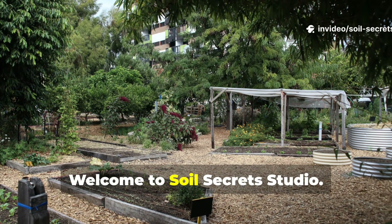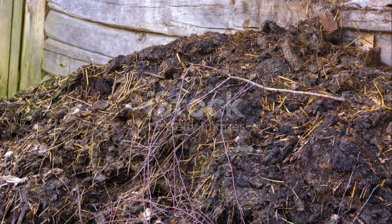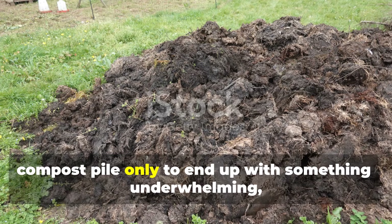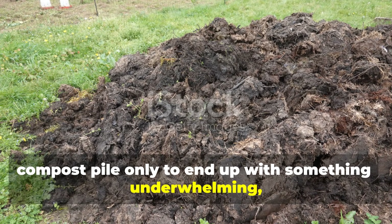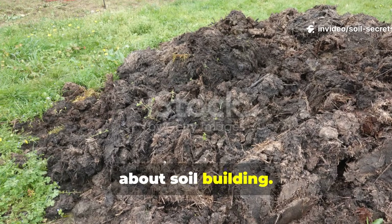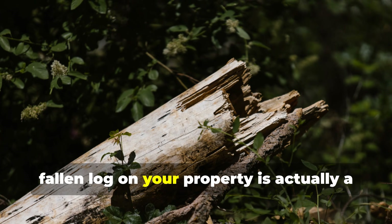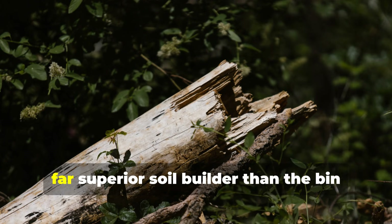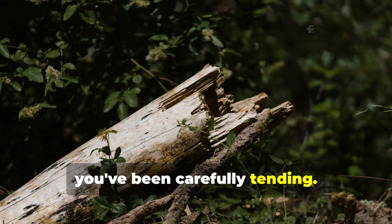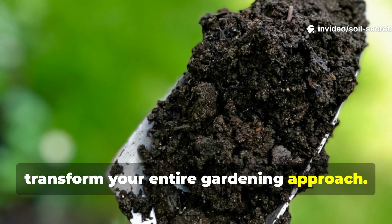Hello fellow gardeners, welcome to Soil Secret Studio. If you've ever spent months managing a compost pile only to end up with something underwhelming, today's video will change how you think about soil building. We're going to explore why a simple fallen log on your property is actually a far superior soil builder than the bin you've been carefully tending. Understanding this principle will transform your entire gardening approach.